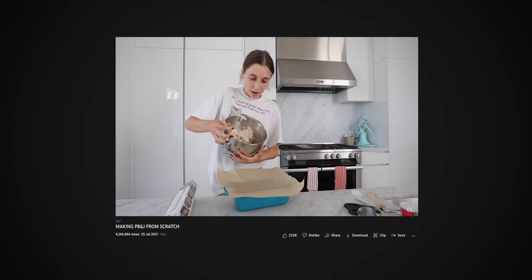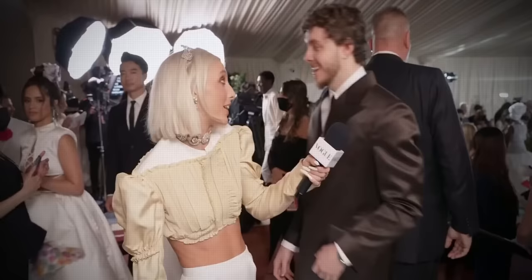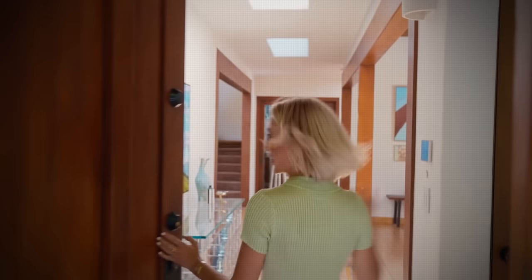Emma Chamberlain is one of the biggest vloggers on YouTube. You may recognize her from the 2022 Met Gala, and after being launched to stardom, she is now the proud owner of a freshly renovated Beverly Hills home at just 21 years old. I wanted to find out what exactly it is that makes this home so special.